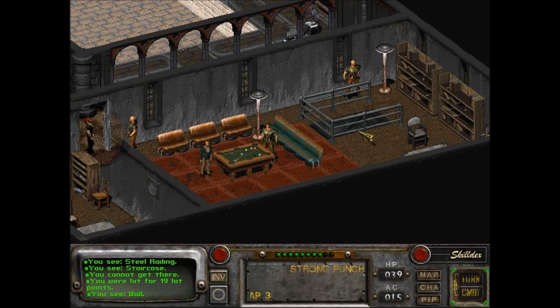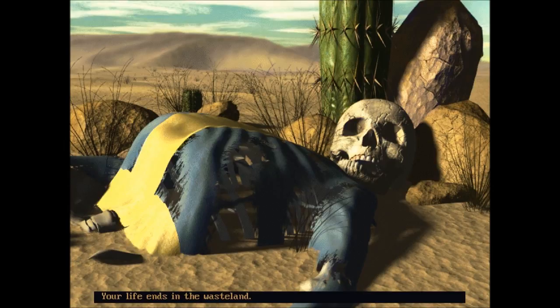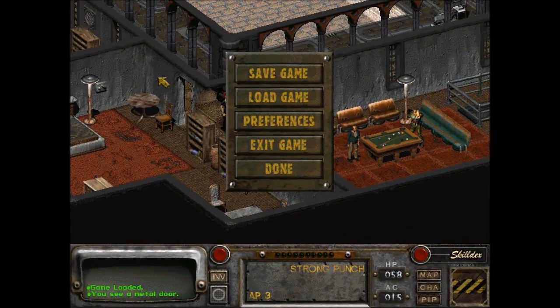I wish there was another stairs down — I don't know how I could survive this. Your life ends in the wasteland. The only other thing I can think to try is to lead them out of here. That's going to be really tricky. Like, run around the pool — I don't think that's going to work out well either.